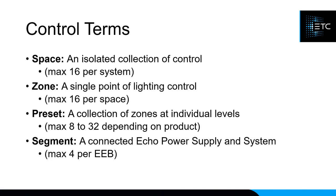A preset is a collection of multiple zones set at specific levels — for example, zone one at 70%, zone two at 30%, zone three at 50% — recorded so it can be played back later from a single button. A segment is a series of ECHO devices all connected to a single power supply. The control functions include zone control to raise or lower a specific zone, preset control to activate, deactivate, or re-record a preset, and the ability to raise or lower the entire space.